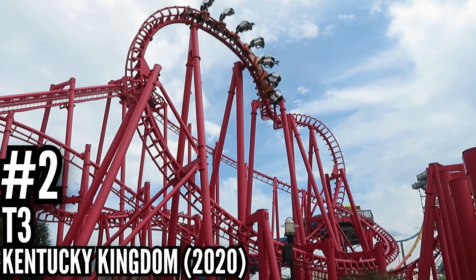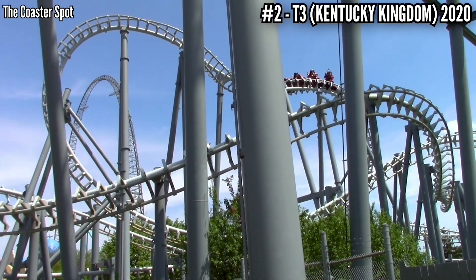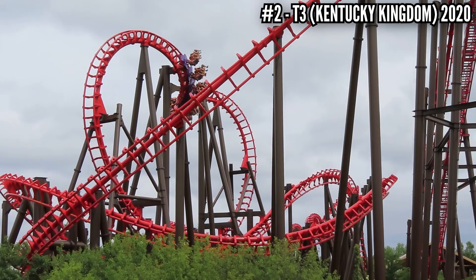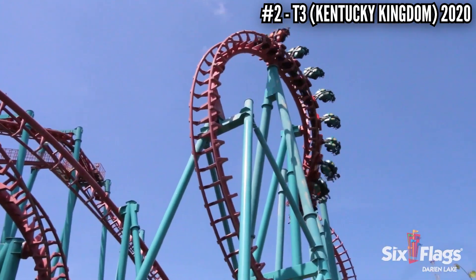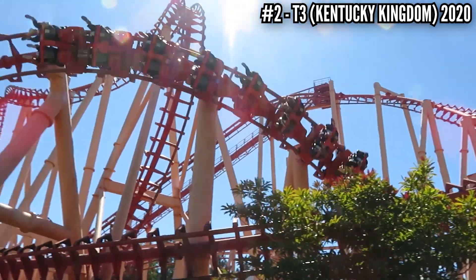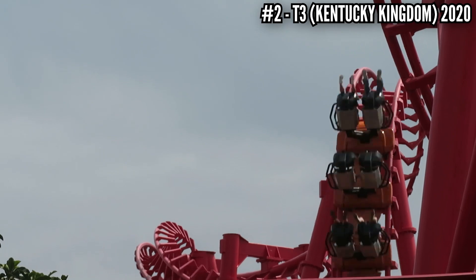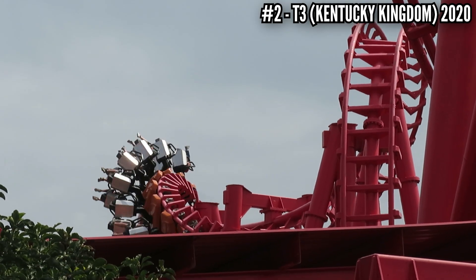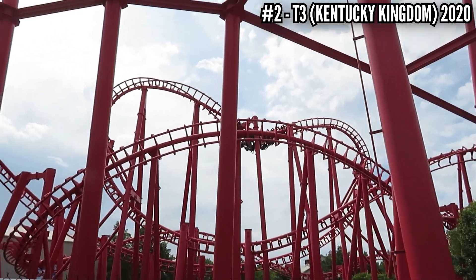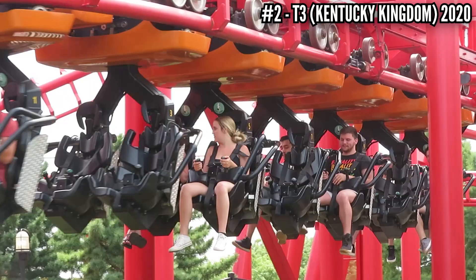Number 2: T3 at Kentucky Kingdom, 2020. I'm sure a lot of you thought I would put a lot more SLCs on here — those are hit or miss. Let's consider this number 2 spot as the SLC spot. I'm not talking about Great Nor'easter or Thunderhawk, but when you talk about Mind Eraser at Darien Lake, Mind Eraser at Elitch Gardens, Mind Eraser at Six Flags America — you see a pattern. Also Kong at Discovery Kingdom. These are all pretty bad. But no SLC is rougher than T3 at Kentucky Kingdom. The whole ride feels like it's going to shake the train apart, the nuts and bolts just falling straight off. It's amazing how badly this runs — being in a park where all the other rides run great, including their 1990 Dinn/Duell Thunder Run. I think it's time for T3 to hit the road.